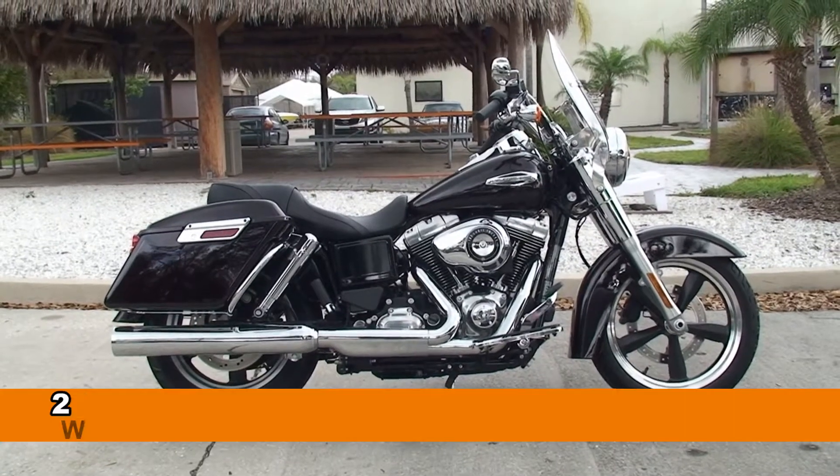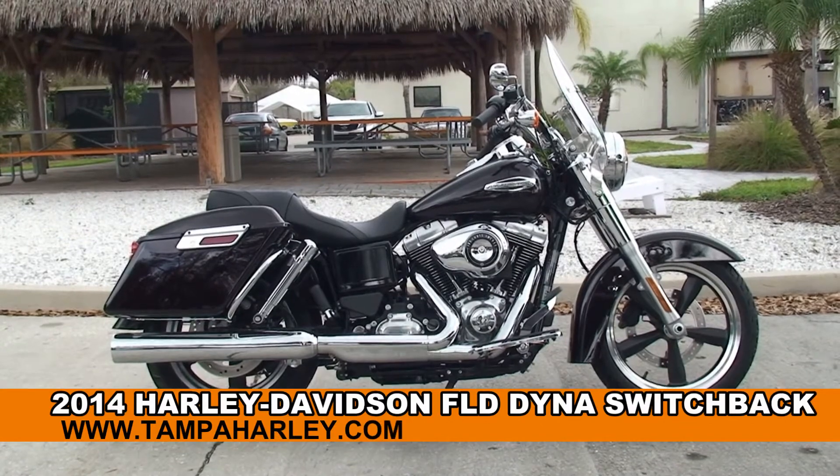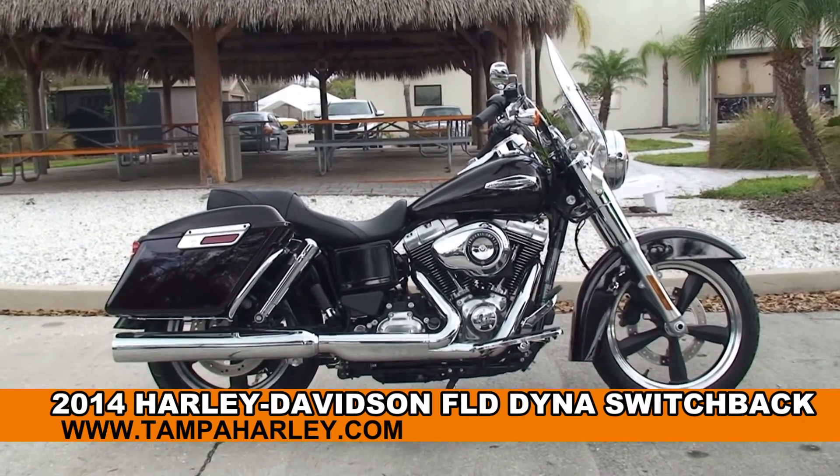Welcome everyone to the world-famous Harley-Davidson of Tampa. Today I've got for you this wondrous new 2014 Dyna Switchback.